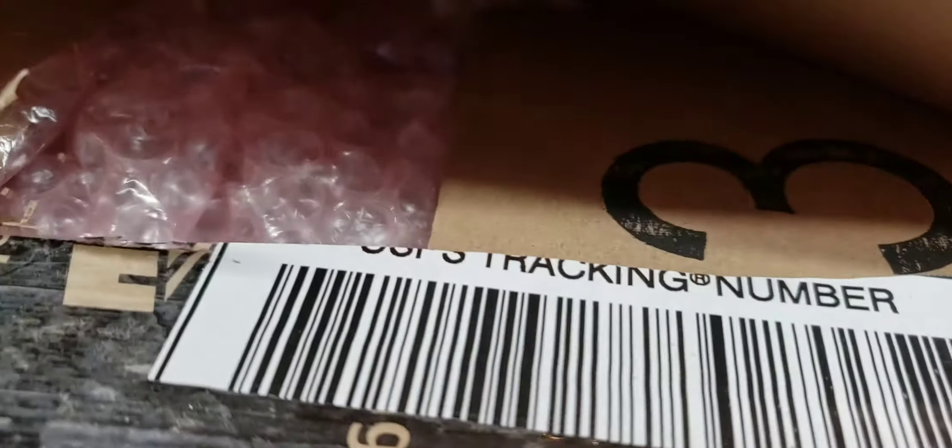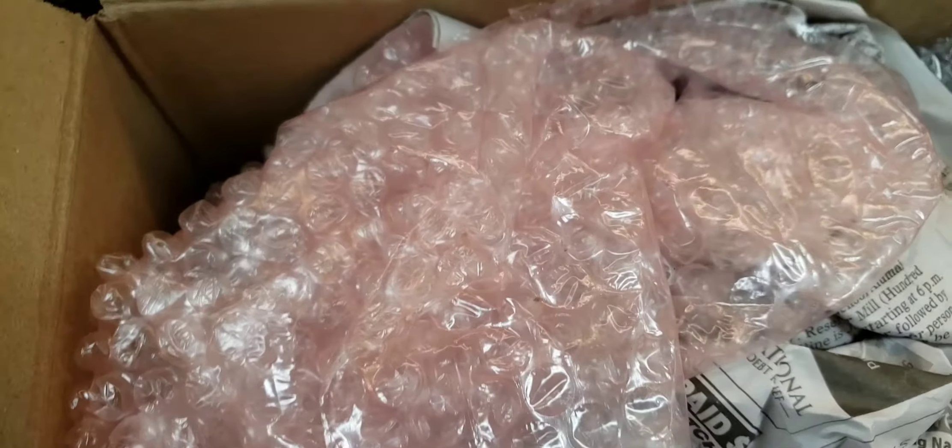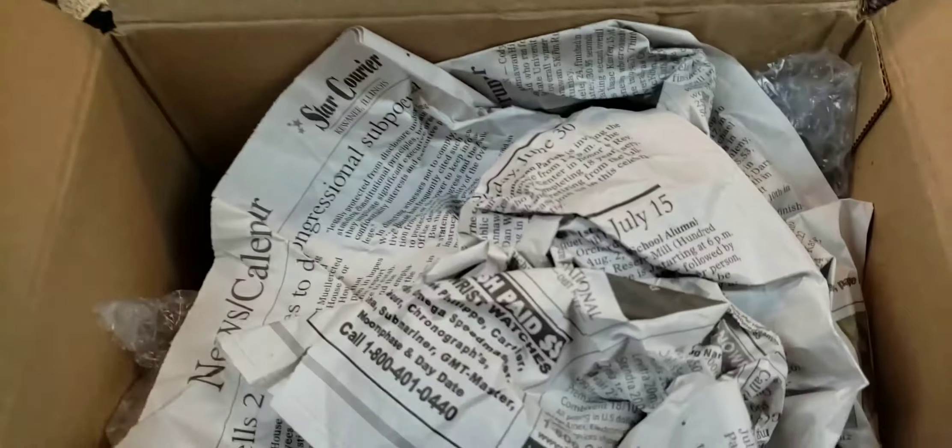What did they use? Super glue? Jeez Louise. There we go. Let's hope to god this thing didn't arrive broken. Free newspaper — I love this.